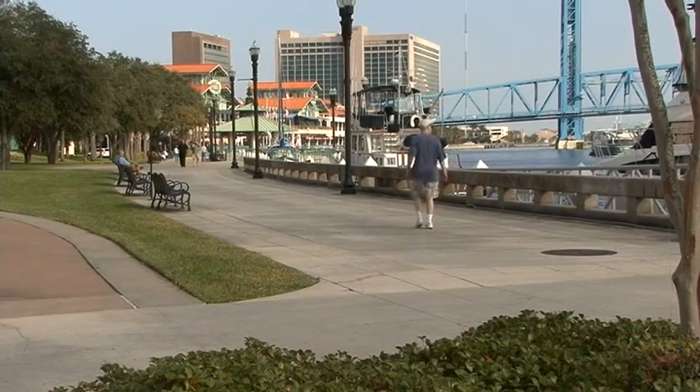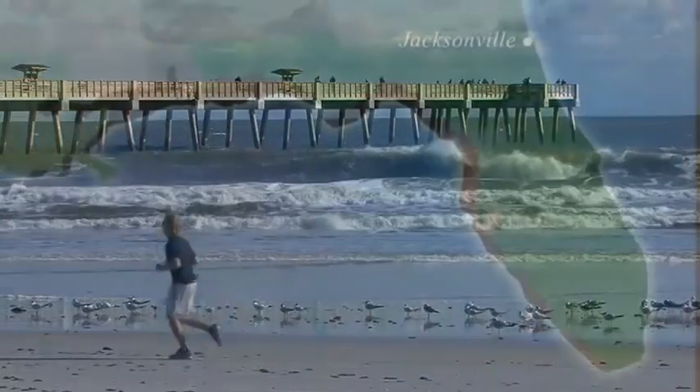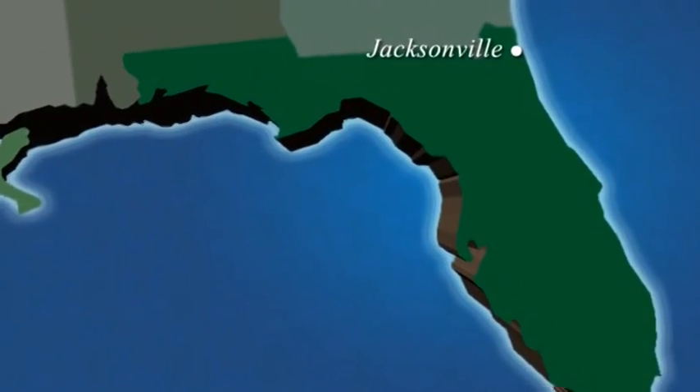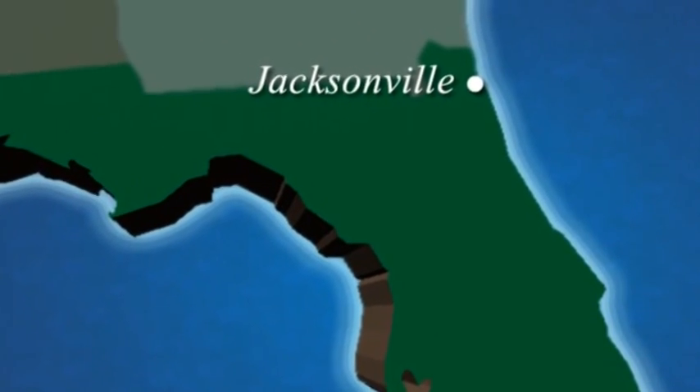Jacksonville combines a casual metropolitan style with breathtaking natural beauty. Jacksonville is the 14th largest city in the United States and is located in the northeast corner of the state.